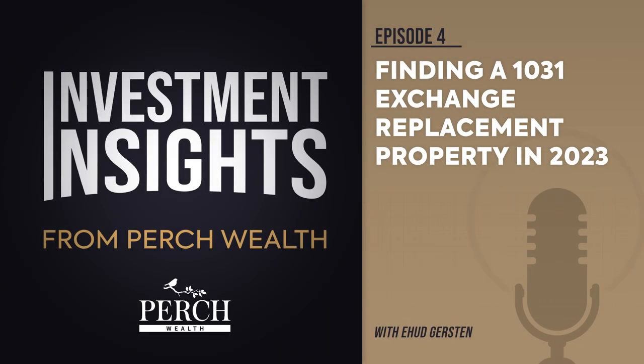Nearly two years after the COVID-19 pandemic, U.S. investors still feel its impact. Ongoing economic uncertainty resulting from rising interest rates has led to a massive reduction in the number of available properties for those who have invested in a 1031 exchange.